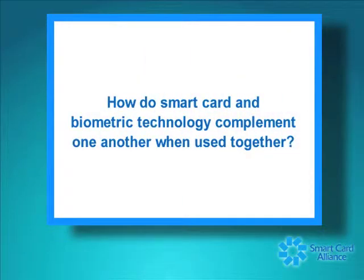How do smart cards and biometrics technology complement one another when used together? Smart cards and biometrics form a great partnership. These are two technologies that, when combined, really help to facilitate a higher level of assurance — ensuring that people are who they claim to be.